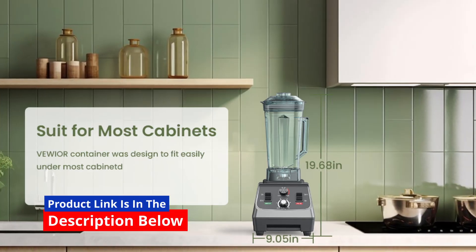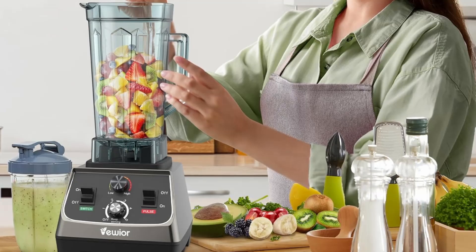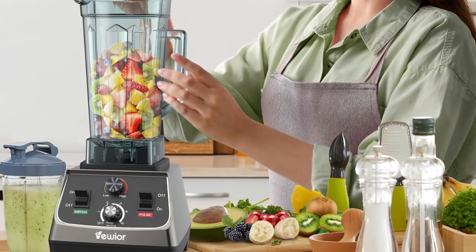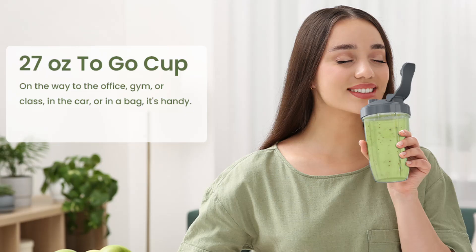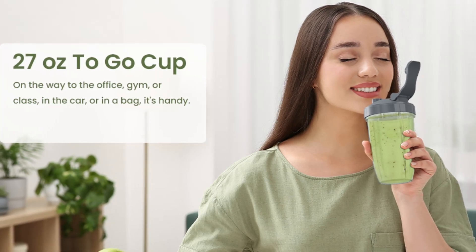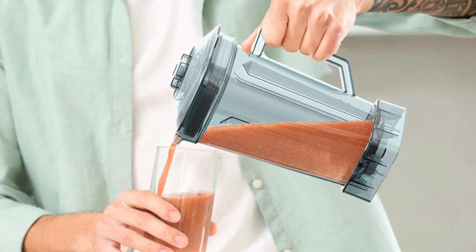Whether you're whipping up smoothies, crushing ice, or making sauces, this blender is designed to handle it all. One of the most impressive features is its 2200W motor, which delivers speeds of up to 35,000 RPM. This powerful motor makes it incredibly efficient at blending even the toughest ingredients, including ice cubes and frozen fruits.